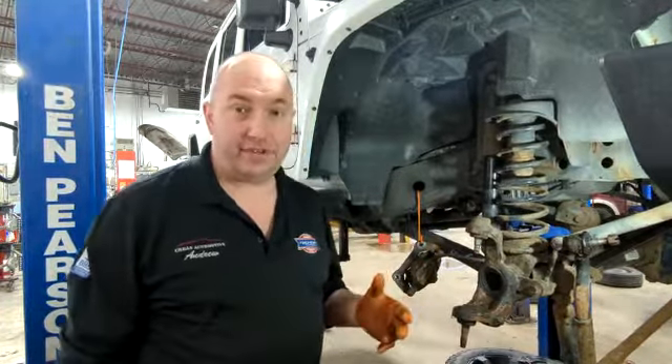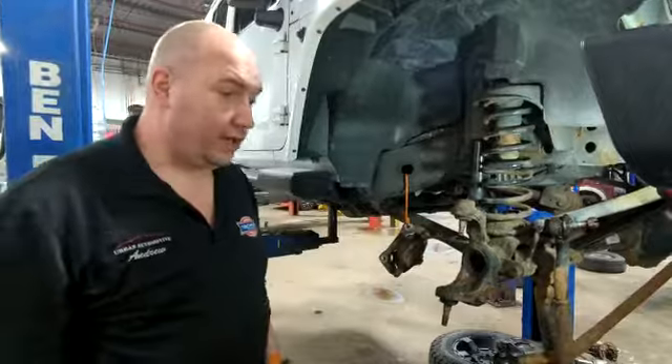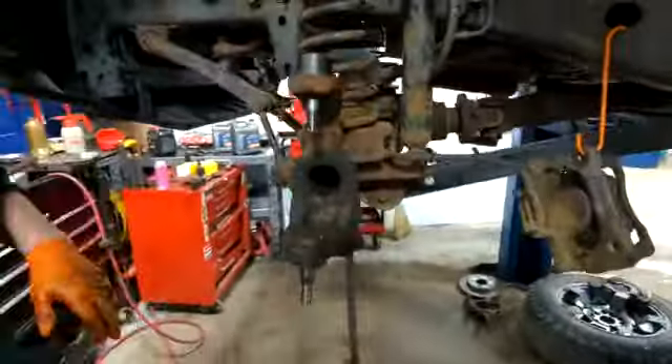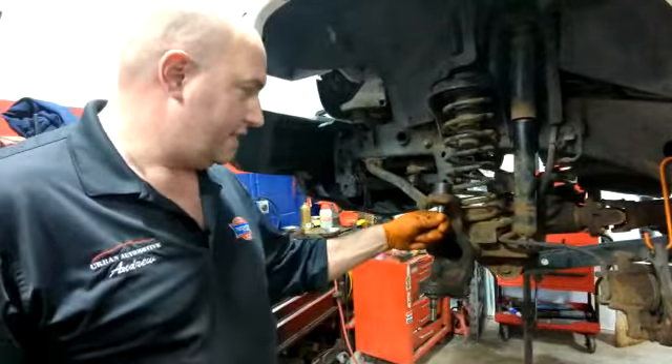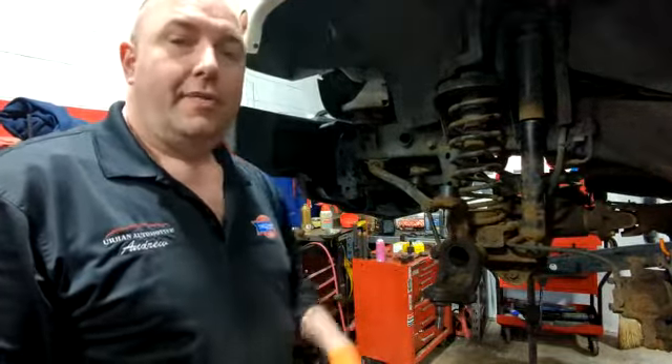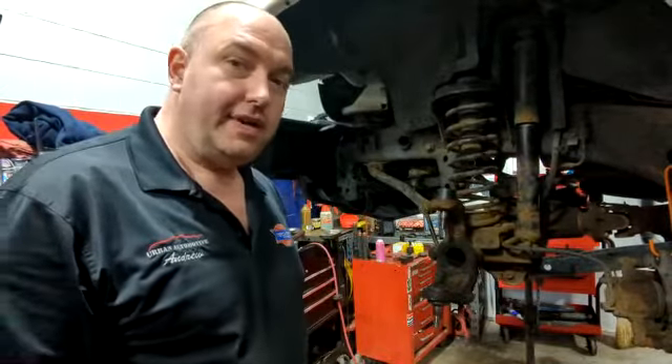These ones here were ready to press out, the other side was hollowed out. These are our new ball joints from our suppliers — a lot less play in these. Getting ready to reinstall them, put it on the alignment rack, and get the wheels pointed in the right direction.